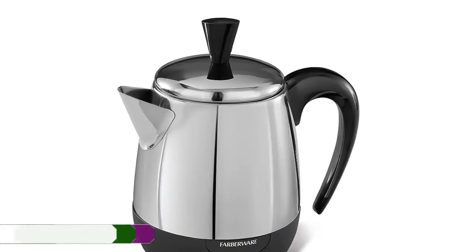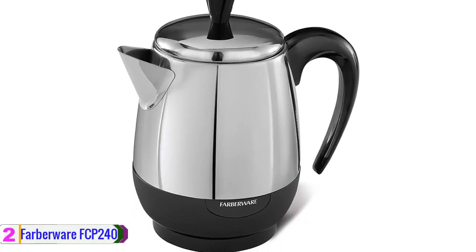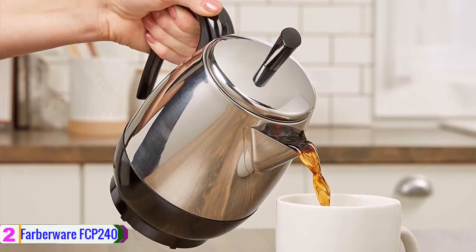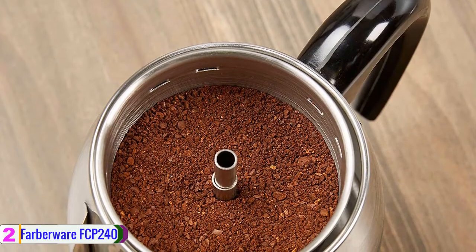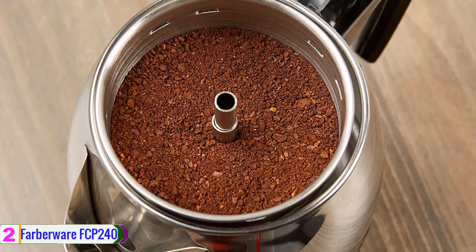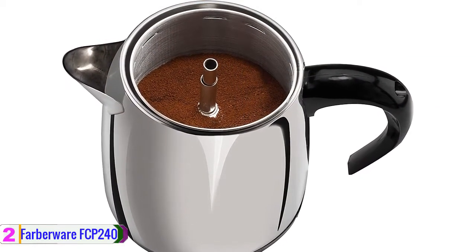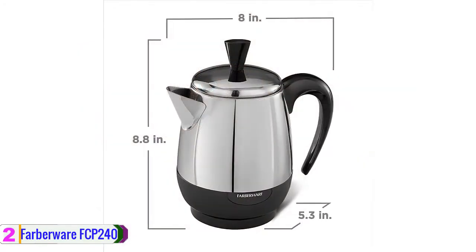At number 2, we have the Farberware FCP 240 Stainless Steel Percolator. This is one of the best coffee percolators that you won't want to miss. The product comes with durable materials, giving you long service. The capacity is customized to suit a small family — just 4 cups. The design and size make it portable for a variety of uses; you can take it wherever you go, whether camping, on a business trip, or vacation. The product is feature-packed in every corner of it.